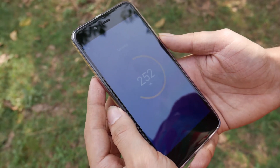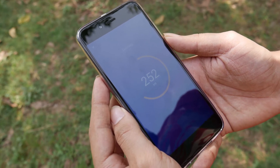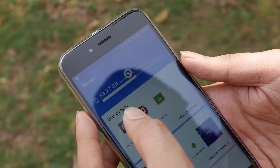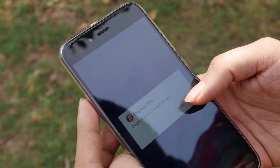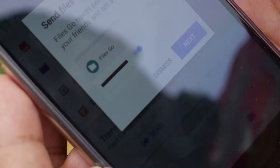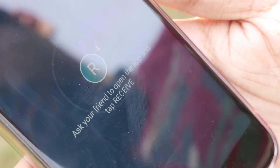Files Go is designed to help users manage files and clear out free space on their phones by automatically finding apps which you don't use, plus other storage wasters like duplicate photos. The more interesting portion of the app is the ability to send and receive files from other local Android devices without requiring internet connectivity — similar to Apple's AirDrop.